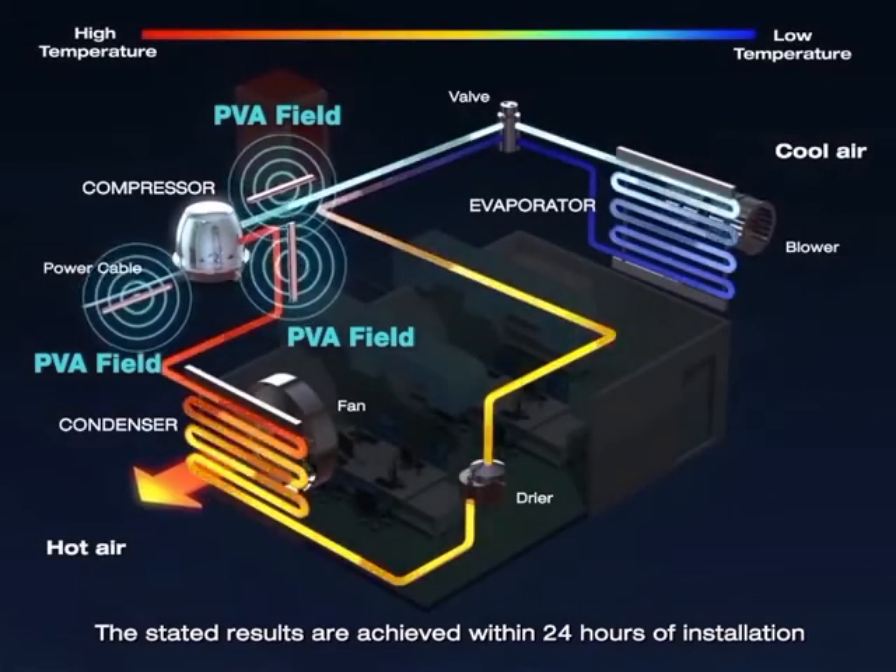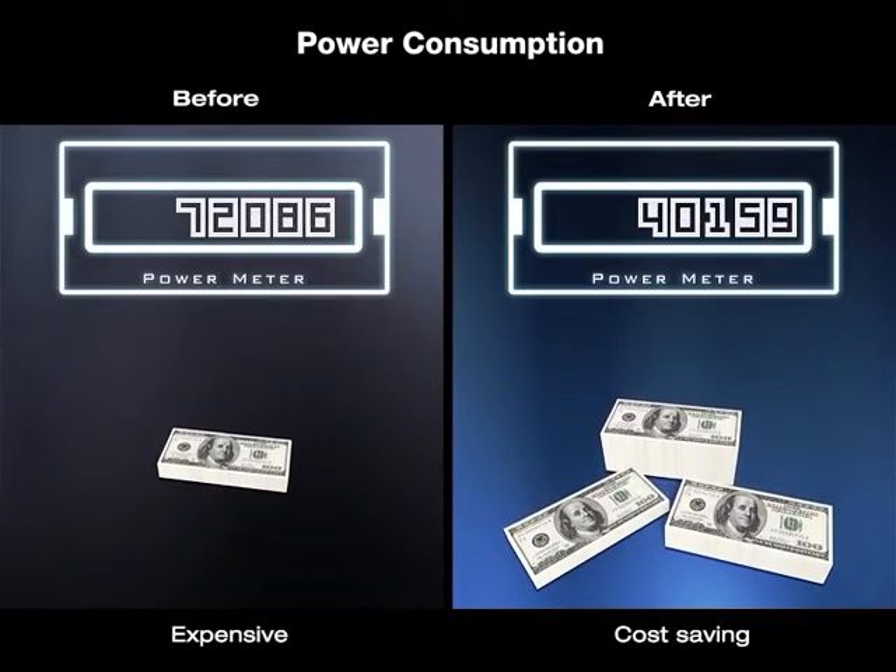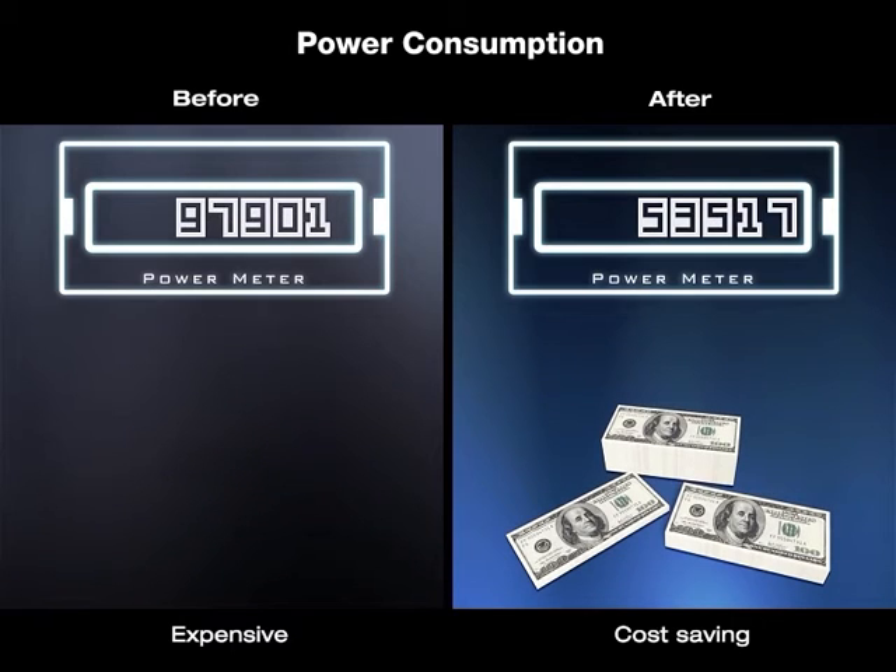The stated results are achieved within 24 hours of installation. The groundbreaking technology of the Protonic Power Savers helps you save energy and cost. This effective use of energy will improve the condition of our planet.